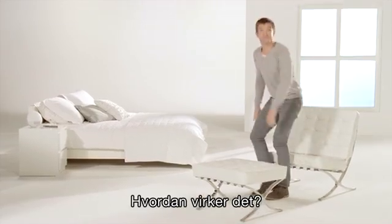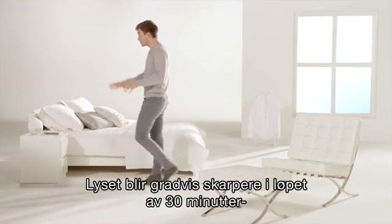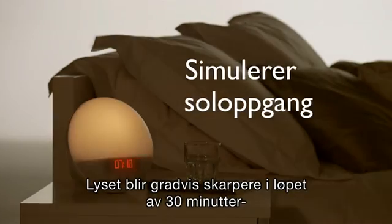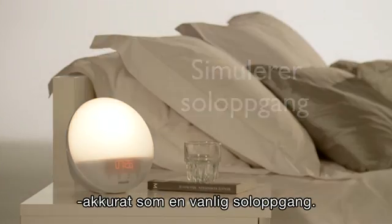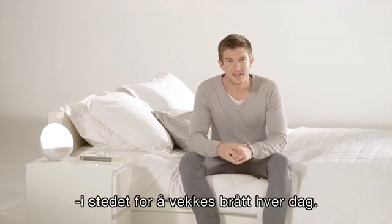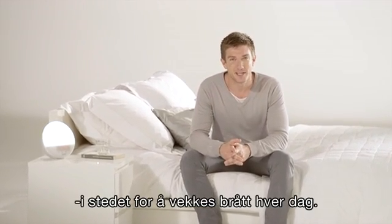So how does it work? Well, the light gradually increases for 30 minutes, just like a normal sunrise. This stimulates your body to wake up naturally, even when you're still asleep, instead of getting that wake-up scare every morning.